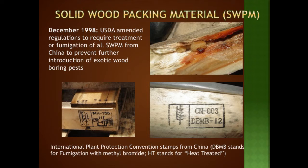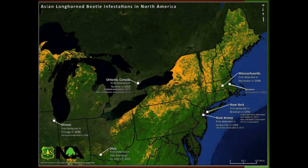Regarding infestations in North America: the first detection was in Brooklyn in 1996. It was declared eradicated from Manhattan and Staten Island recently, but a new infestation just outside Long Island was also found. It's also been found in New Jersey, Ontario Canada, Illinois, Chicago, and Ohio in 2011. Chicago was found in 1998 and declared eradicated a decade later in 2008. Here in Massachusetts, it was found in Worcester in 2008, discovered in Boston in 2010. We just had an eradication ceremony in Boston — we are very excited about that. It's a big success story.